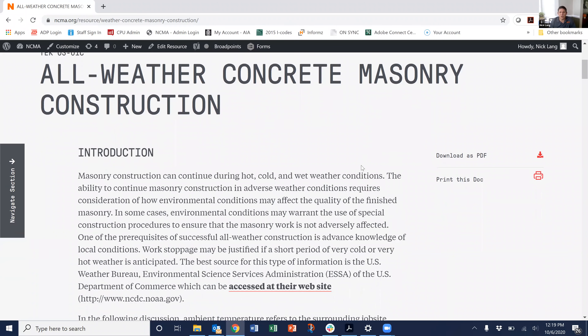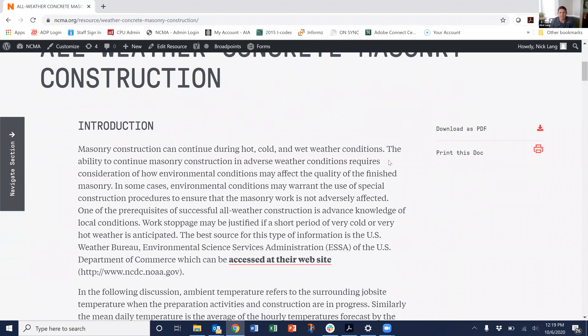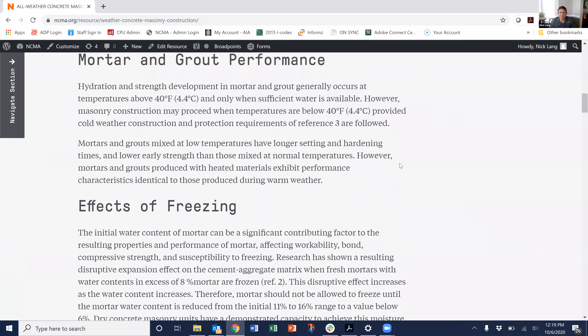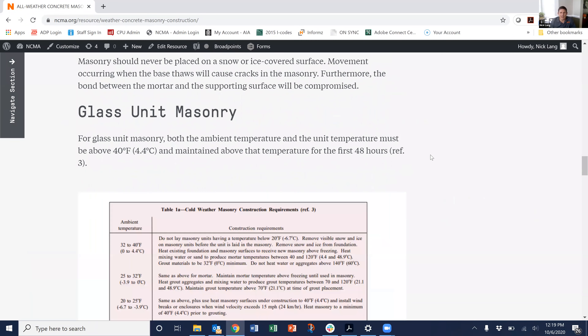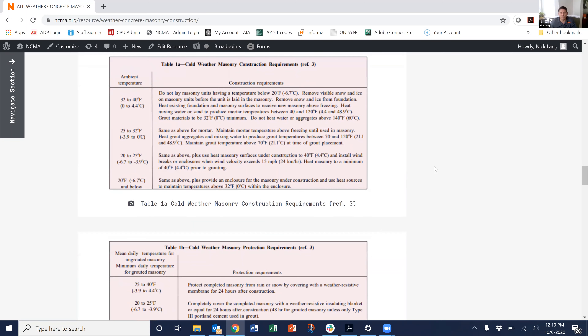Now, probably the most important thing to keep in mind is that the different things that are required by the building code start to kick in when the ambient temperature gets to 40 degrees Fahrenheit or below. So if your ambient temperature stays above 40 degrees Fahrenheit during construction, you don't have to do any of the special practices required by the code — or when the mean daily temperature or minimum daily temperature gets below 40 degrees as well, relative to protection.